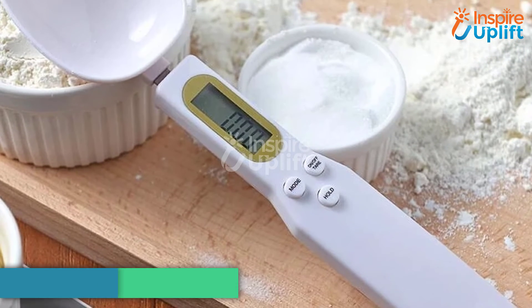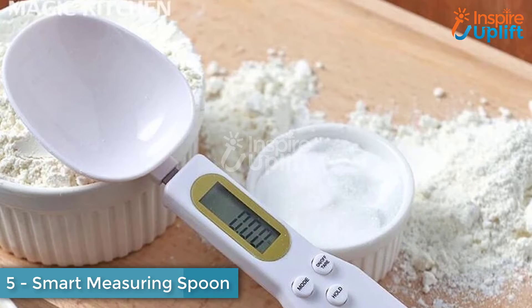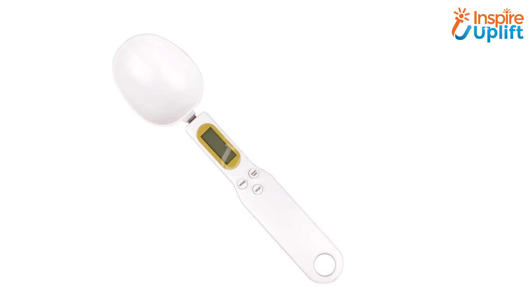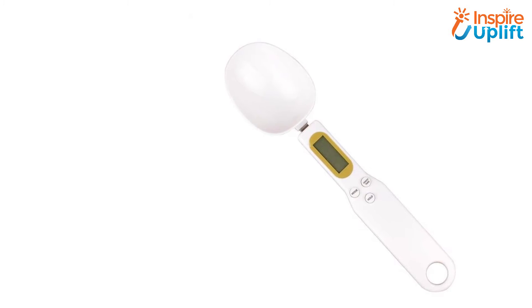At number 5 we have Smart Measuring Spoon. Every beginner or professional chef needs a measuring device to ensure adding the correct quantity of ingredients to the dish. Use this handy and efficient measuring spoon to follow recipes perfectly. With digital readings shown on an LCD, the chances of human error are minimal.